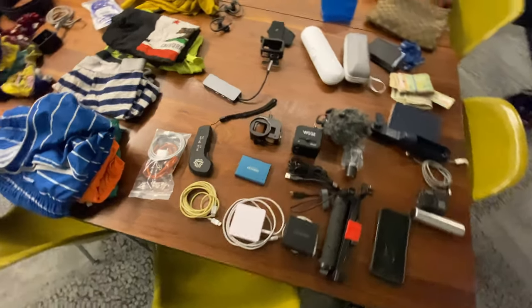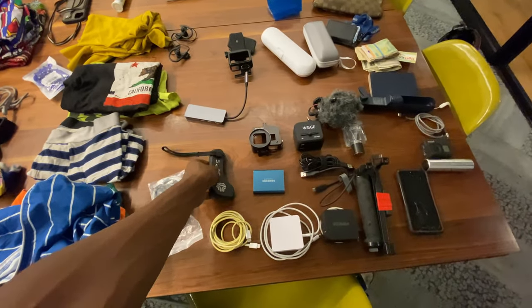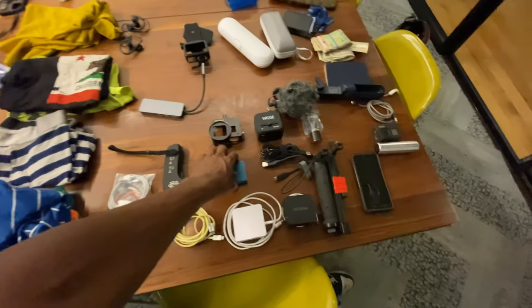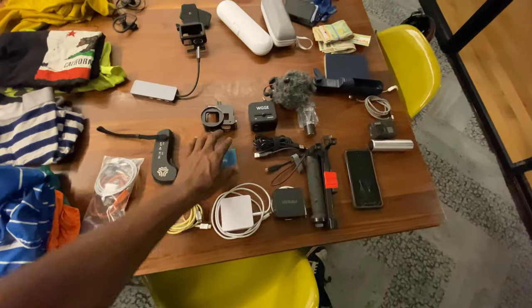Over here in the electronics section, I have the booster remote, some random cables, and a portable hard drive that works well with my computer.